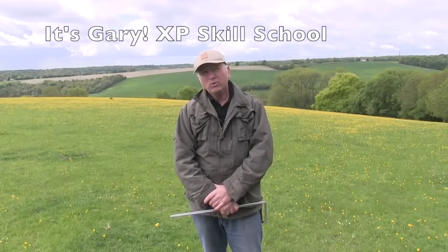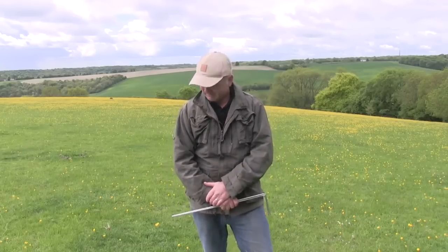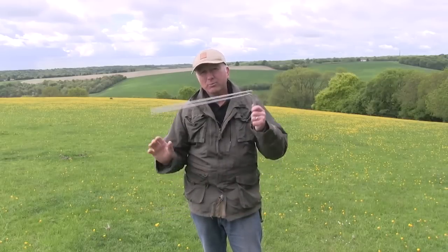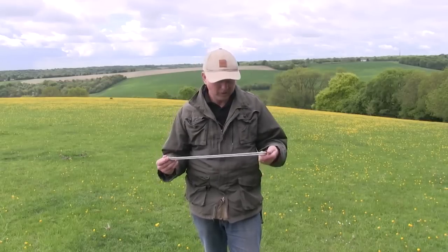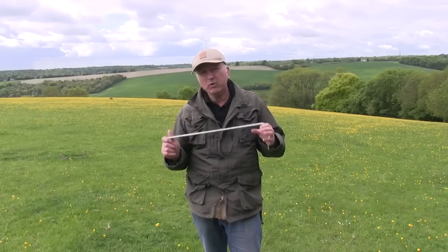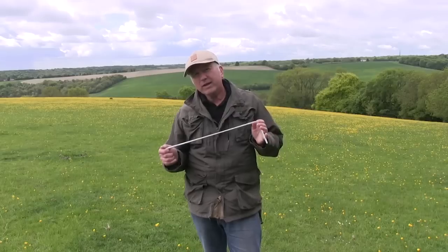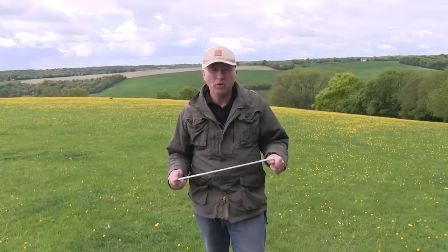Today I'm going to have a little talk about something a bit different, but it can be used to help you find buried treasure. It's Gary from XP Skill School. A lot of people are not going to believe in this, but I am a believer, and you need confidence in it too. We're talking about dowsing. Now, dowsing has always been used to find water, underground pipes and things like that. And if you practice at it, you can become good at it. I'm not saying it will work every time, but it's a bit of fun and it's adding another dimension to your hobby.